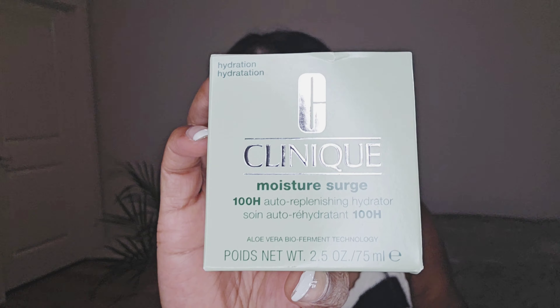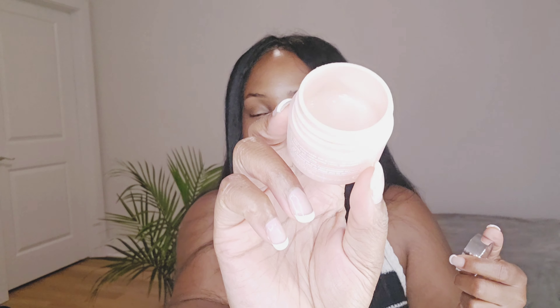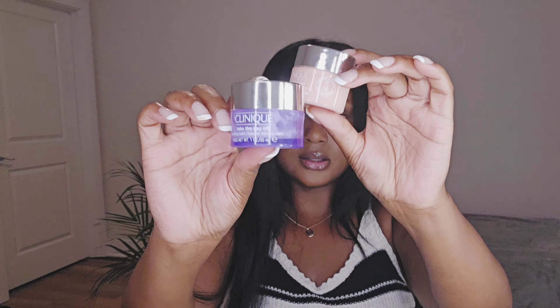I picked up another 100-Hour Moisture Surge. The 100-hour one is a little more like a jelly consistency and the 72-hour feels more like a lotion. I was going to get the SPF one this time, but I'll try it next time — I want to stick to this one. This little version is my travel one and needs to be refilled.